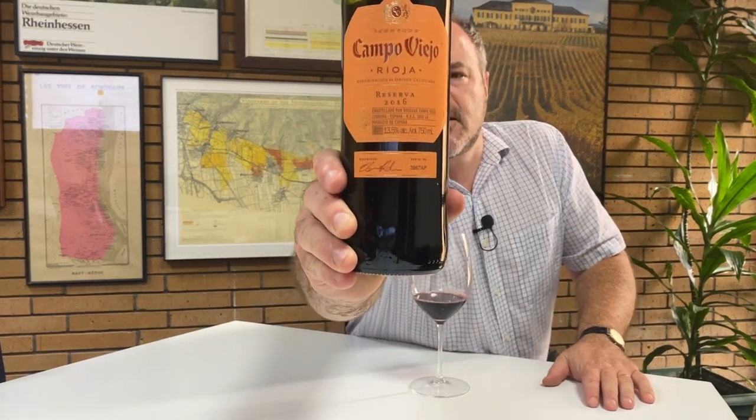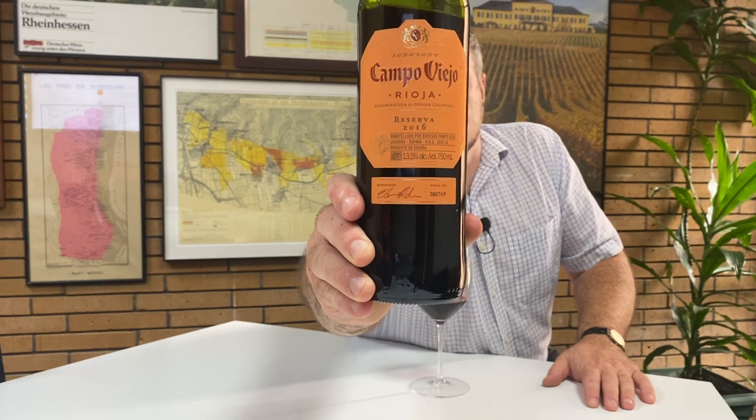Hello there. Today I'm hoping to look at what I hope is going to be a great value example of a fairly typical Reserva Rioja. I've got a bottle here of Campo Viejo's 2016 Reserva.